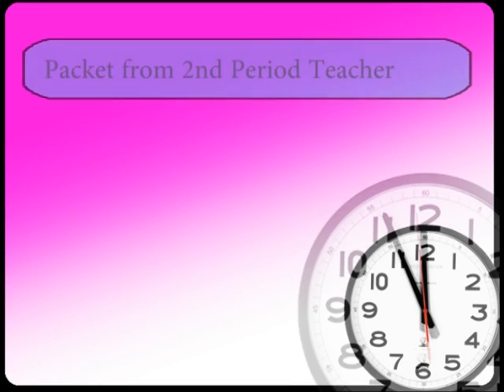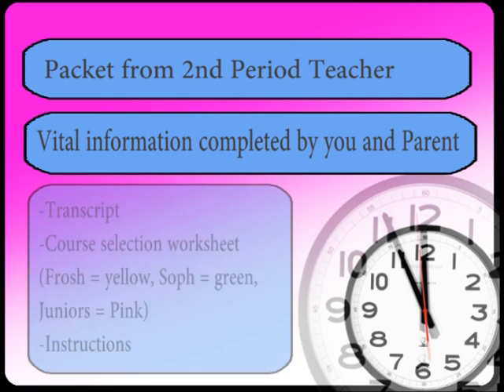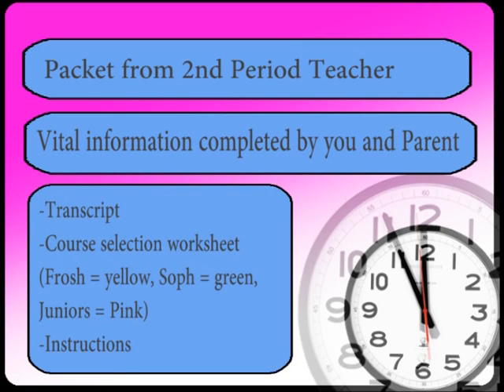Today you will receive a registration packet from your second-period teacher to take home. It will include vital information to be completed by you and your parent and returned to the school. You will each receive a transcript and a course selection worksheet. Freshmen have yellow, sophomores have green, and juniors will have pink. Instructions are stapled to the front of each packet. You will have no problems if you follow the step-by-step directions and the checklist.